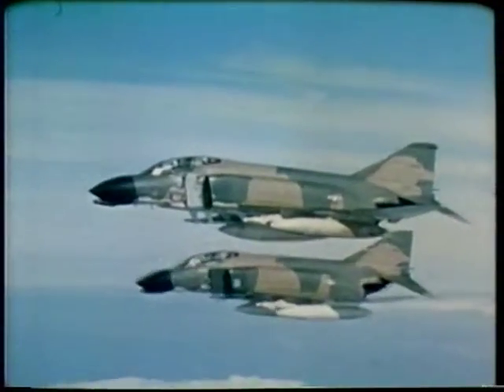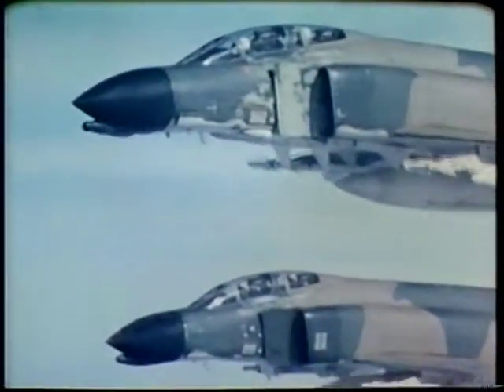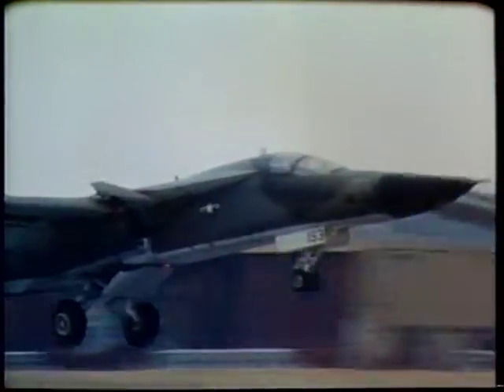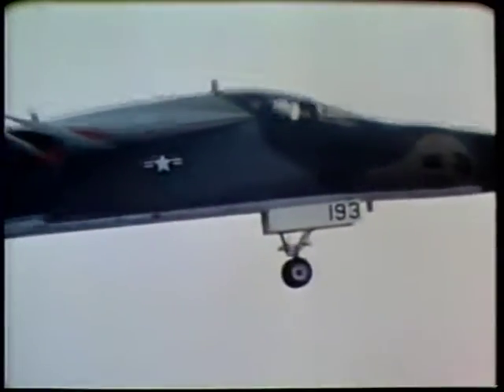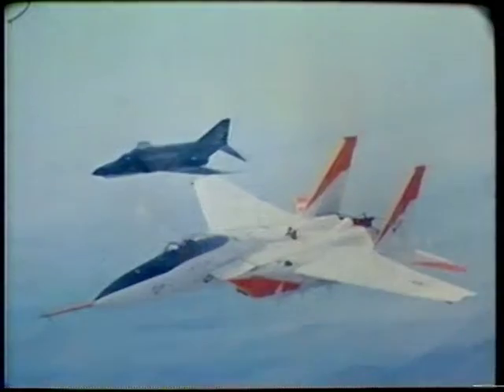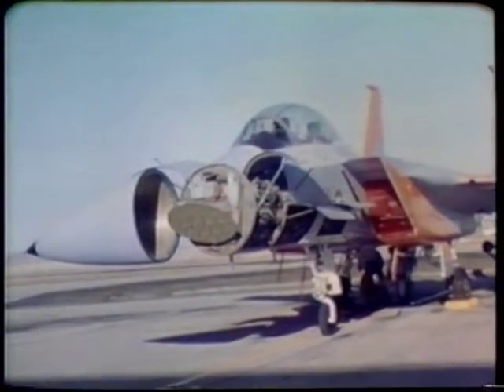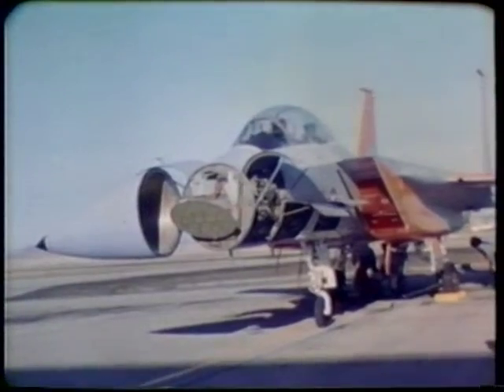The increased size and speed of modern high-performance aircraft require improved radar housings or radomes. The radome has become a structural part of the aircraft, as well as an integral part of the radar system. Radomes are usually made of molded fiberglass, which lacks the necessary strength and resistance to high heat.